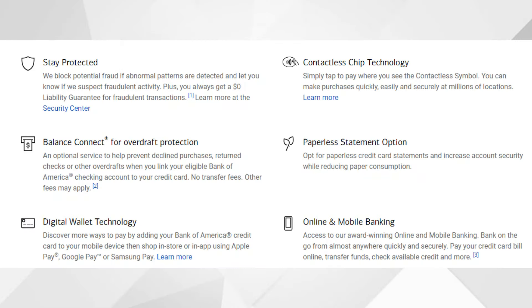This card also comes with a $0 fraud liability guarantee — so if you lose your card and someone spends hundreds or thousands of dollars with it, you won't be held liable for those unauthorized transactions. You'll also receive your FICO score for free whenever you like, which is helpful if you're trying to maintain or increase your credit score. Finally, your points never expire as long as your account remains open, so there's no deadline to use them.